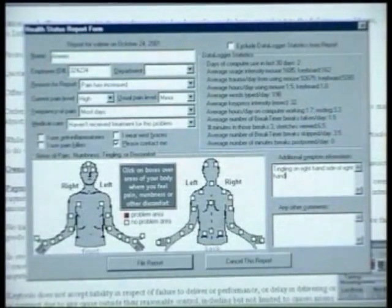Data logging automatically measures your computer use and behaviour, and suggests ways to work more efficiently and monitor your long-term health.